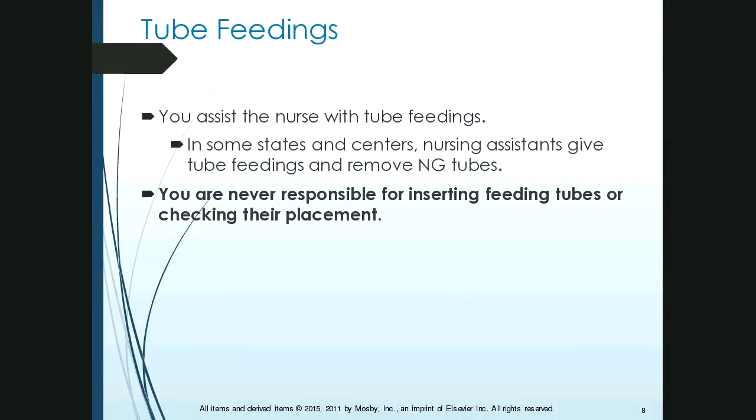In some states, nursing assistants give tube feedings and remove NG tubes, but not in Kentucky. Every state is different, so you need to know your scope of practice. You are never responsible for inserting feeding tubes or checking their placement — that is the nurse's job.